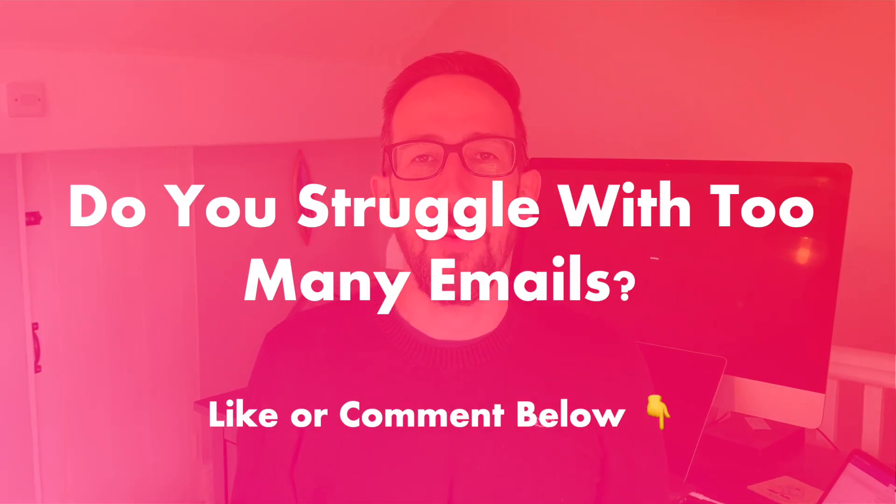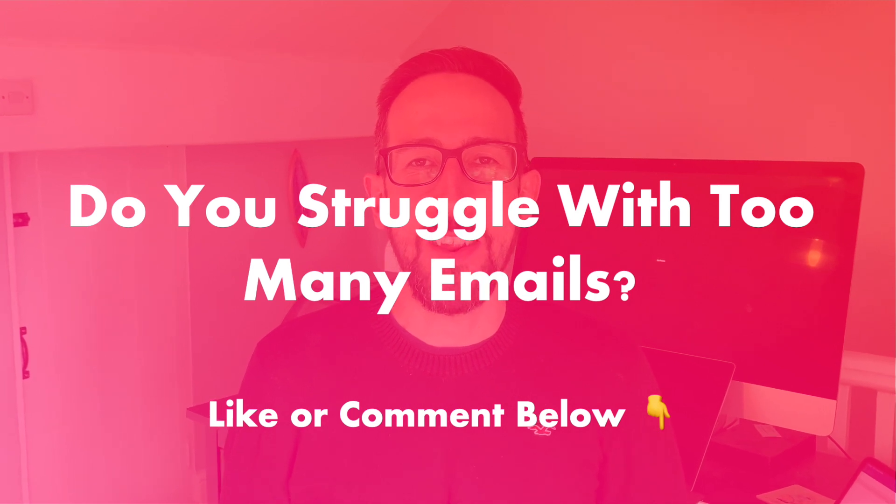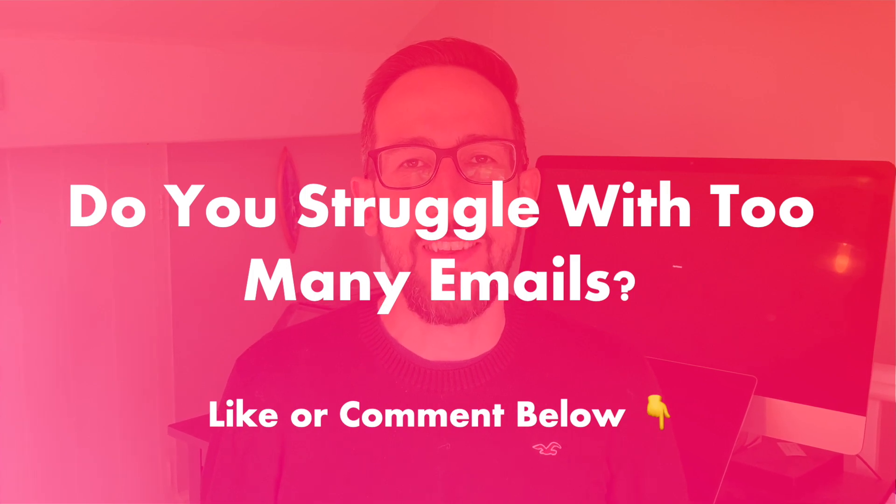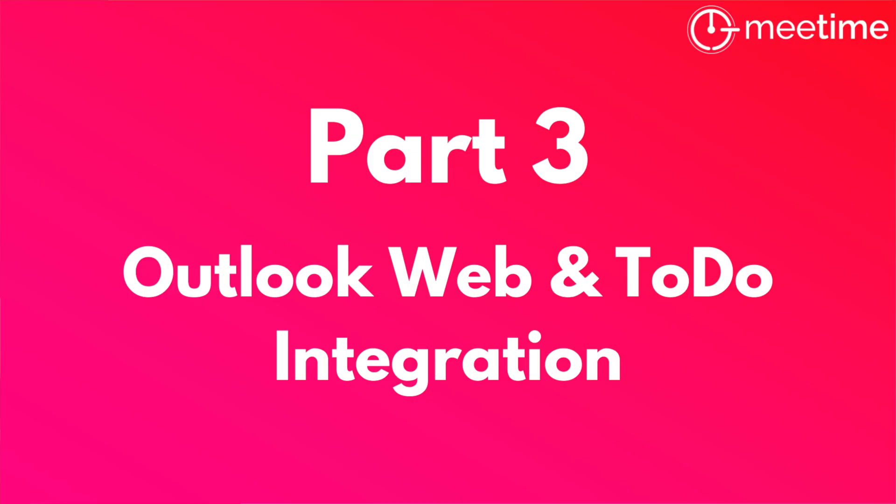If this is resonating with you and you're struggling with too many emails, let me know in the comments below or just hit the like button to let me know this is making sense.